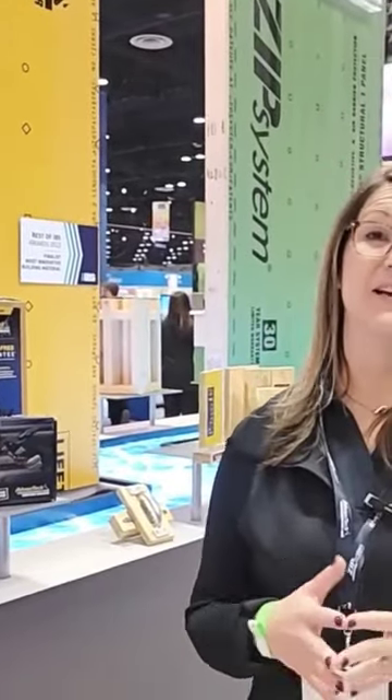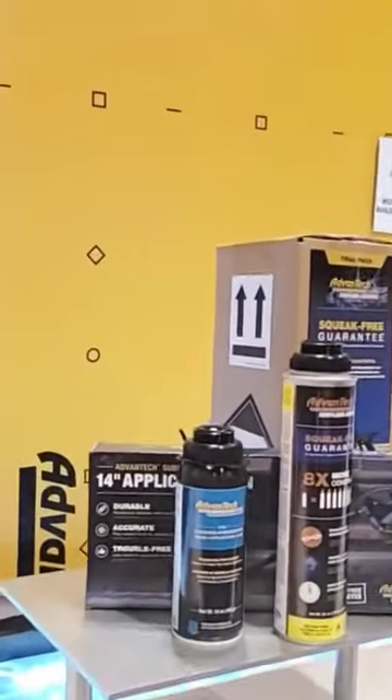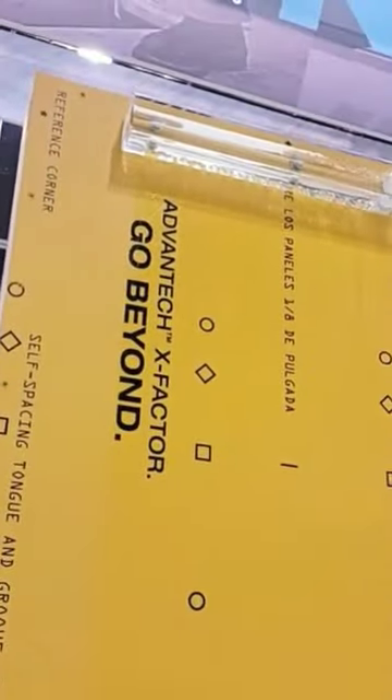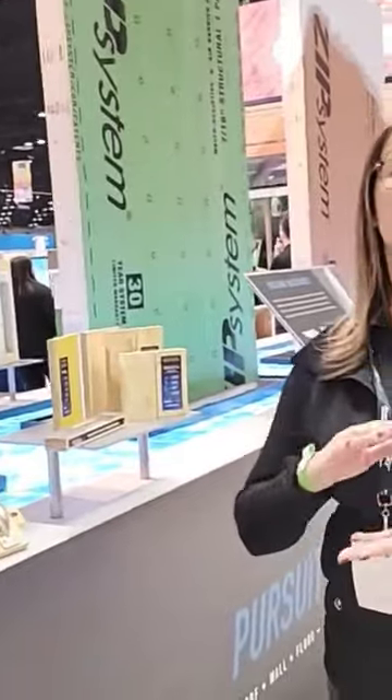We're super excited about launching this new product called Advantech X-Factor. It takes all of the amazing water-resistant properties that builders come to expect from a brand like Advantech, but it actually creates an entirely brand-new category of premium subflooring with a built-in water-shedding surface that completely decouples bulk water from your wood panel.